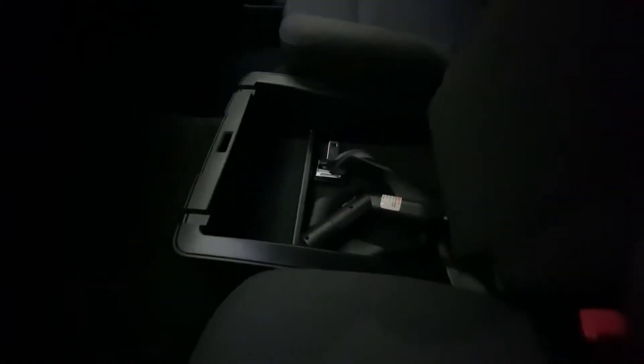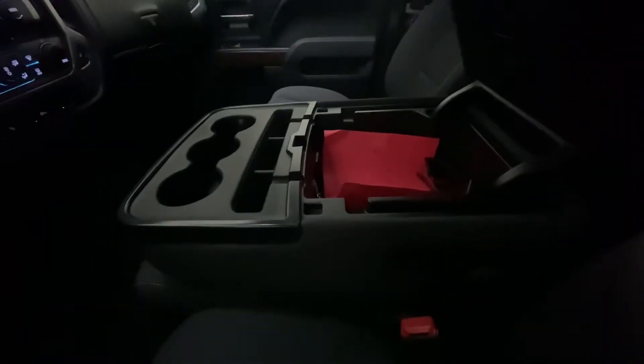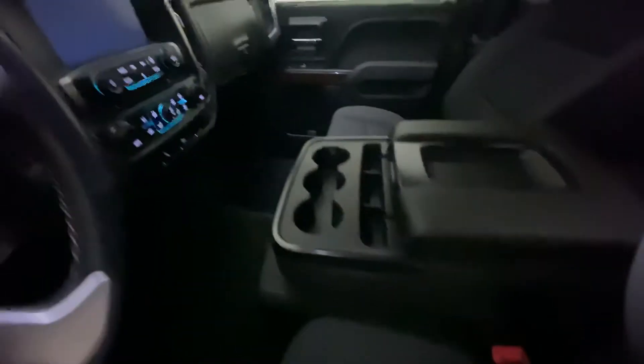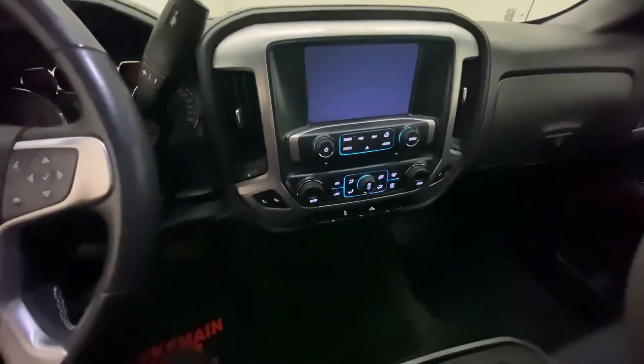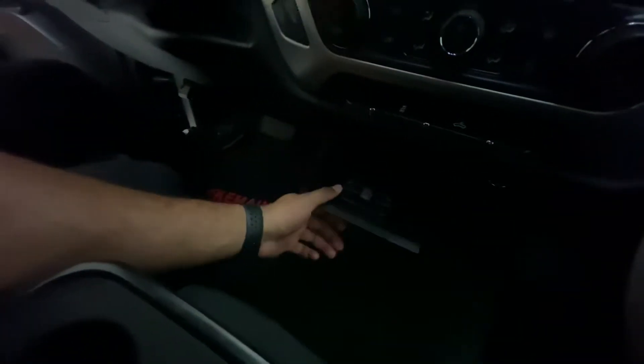There's a nice little storage area down there, and the seat also drops down very easily. It has heated seats, and we have charging ports down there as well, along with a nice little storage cubby.